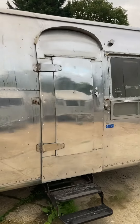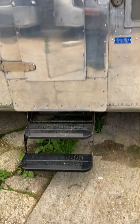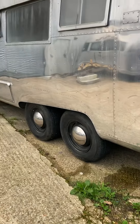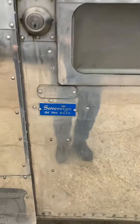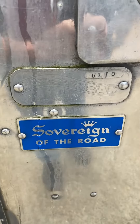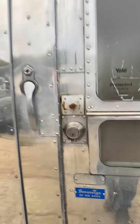It's a door-within-a-door model. It has a brand new step and it also had brand new axles and tires as well. That's the Sovereign of the Road and it's been number 5178.